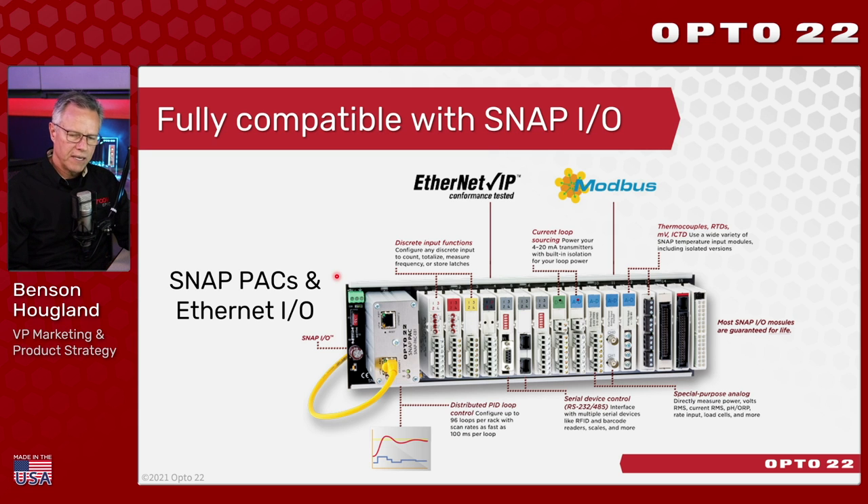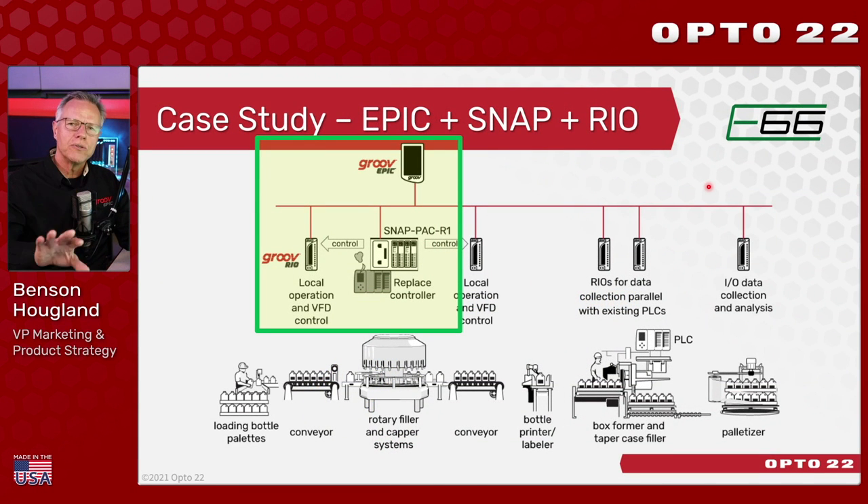For existing Opto22 customers using our Snap.io line for the last 25-odd years: first, Snap.io is fully compatible with the Groove Epic system and Groove Rio, so you can utilize your legacy hardware with both products. Second, we have no plans to discontinue the Snap line of products — as long as we can continue to make components, we'll make the product. We even have a new case study about Emerald 66, where they're using Epic, Rio, and Snap all together to solve customer problems.